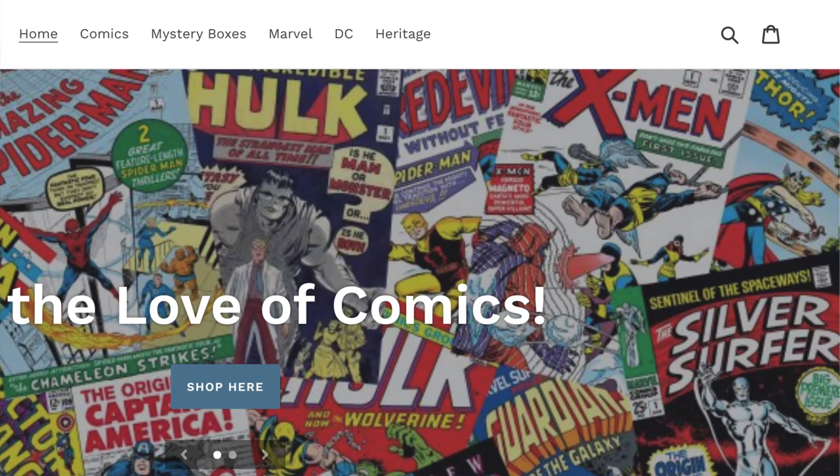Crazy week, man. We had the Last Ronin issue one. We have the finale of the Three Jokers storyline. We got a ton of great books here. Before we jump into these reviews, check out our sponsor, MillionComics.com. They have these dope mystery boxes and they sell out super fast, so you gotta jump in quick.